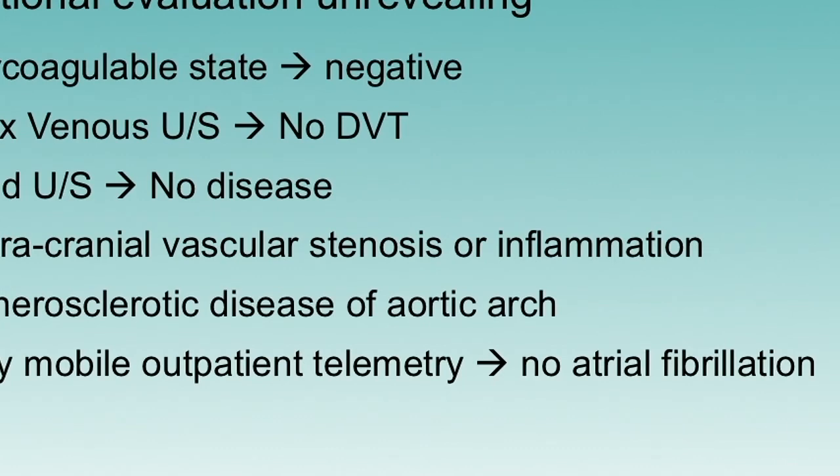This patient underwent comprehensive evaluation for stroke mechanisms. With stroke in the young, we want to think broadly about potential mechanisms. The patient had laboratory evaluation for hypercoagulable state, was assessed for lower extremity DVT, showed no large vessel disease and no atherosclerotic disease in the arch, wore a 30-day monitor, and there was no evidence of atrial fibrillation.